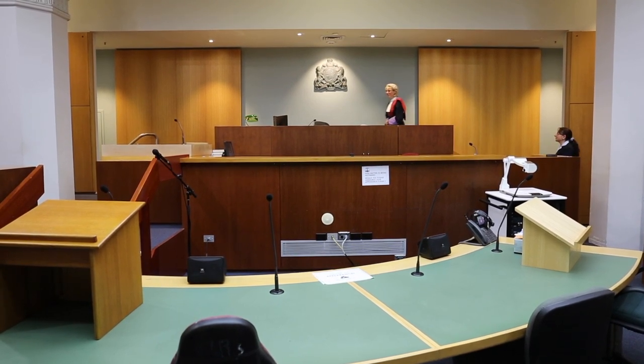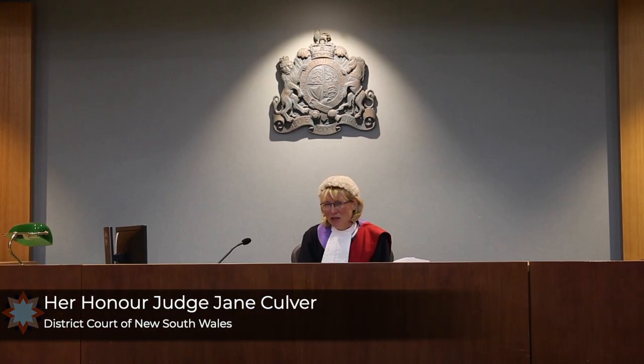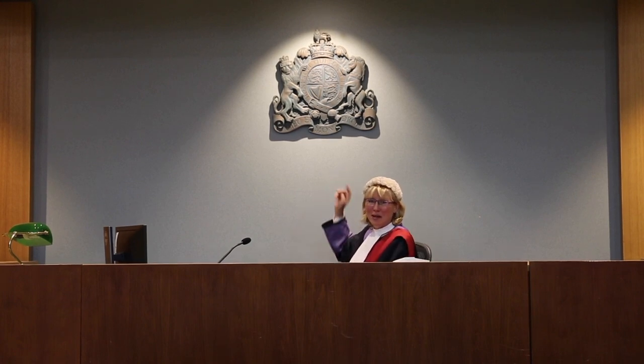All stand. Thank you everyone, please be seated. I'd like to show you some of the features of the courtroom that are symbolic of and implementations of the rule of law. I'm going to start by pointing to the coat of arms behind me.